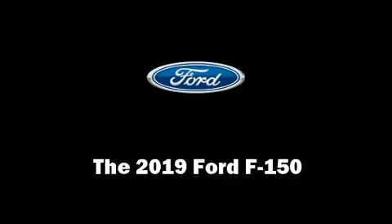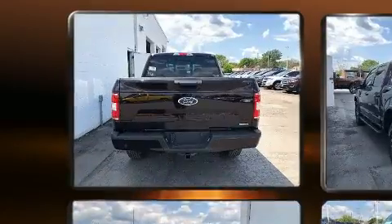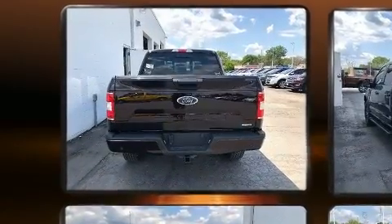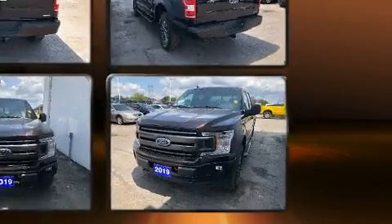The 2019 Ford F-150. This four-door, five-passenger truck offers the features and options for which you've been searching. It features four-wheel drive capabilities, a durable automatic transmission, and a 3.5-liter six-cylinder engine.